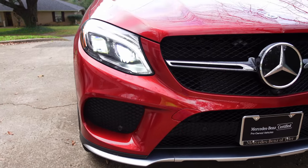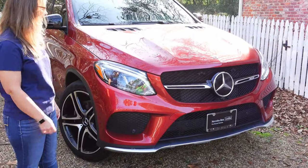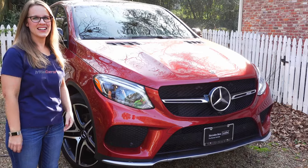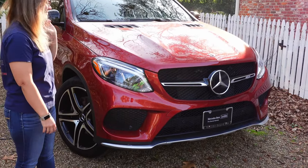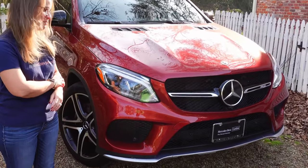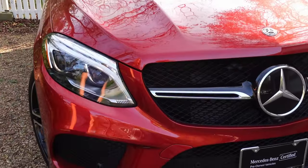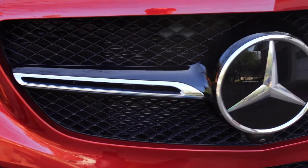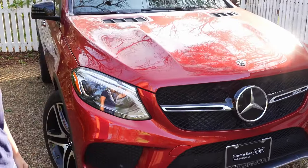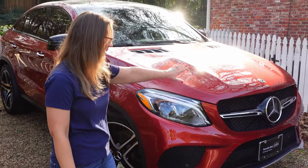So first question, Holly — what do you think of the face of this car? It is the AMG model, which is probably aimed more at me than at you. But then again, it's an SUV family car, so they're definitely trying to appeal to the moms out there. I really like it. I think it's pretty. I think it looks like a luxury car. It wasn't what I was expecting when you told me what it was — when you pulled up in the driveway, I was like, oh, that's a pretty car.